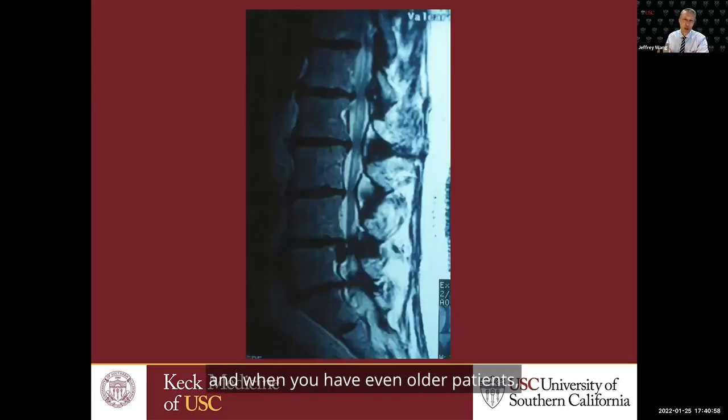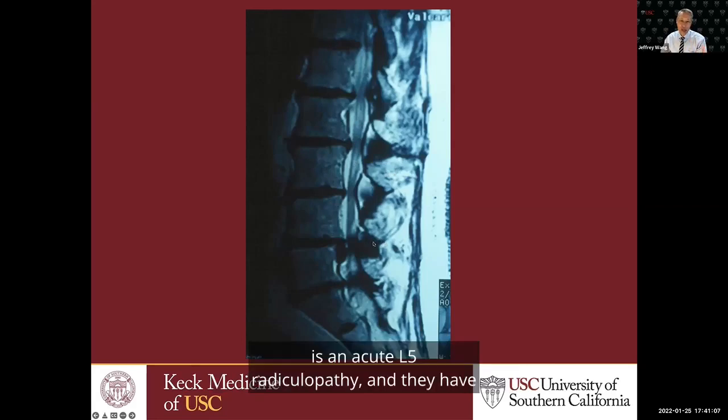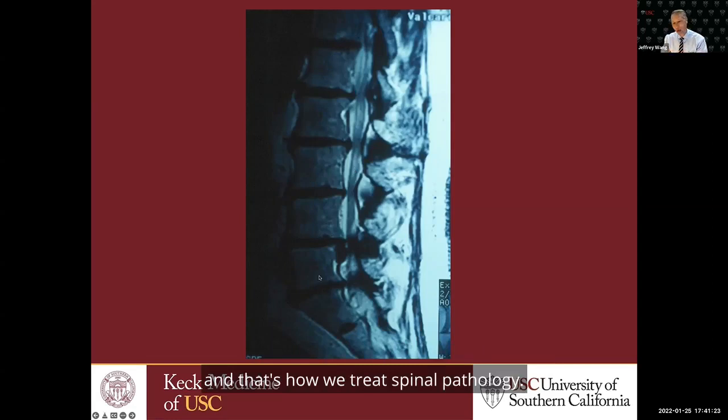Even with older patients who come in with arthritis at every level, some mild stenosis, degeneration, and back pain — if their main problem is an acute L5 radiculopathy from a disc herniation at L4-5, we would probably just do a microdiscectomy and clear their stenosis. We're going to leave behind all the other pathology that's there. That's how we treat spinal pathology.